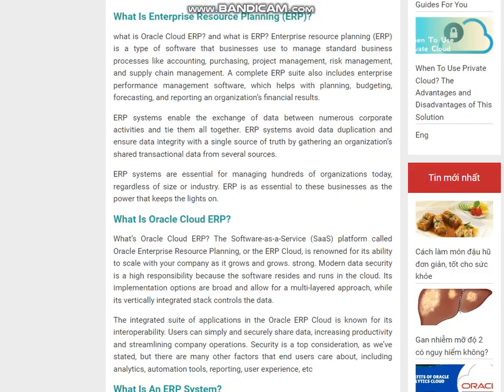The integrated suite of applications in the Oracle ERP cloud is known for its interoperability. Users can simply and securely share data, increasing productivity and streamlining company operations. Security is a top consideration, but there are many other factors that end users care about, including analytics, automation tools, reporting, user experience, and more.